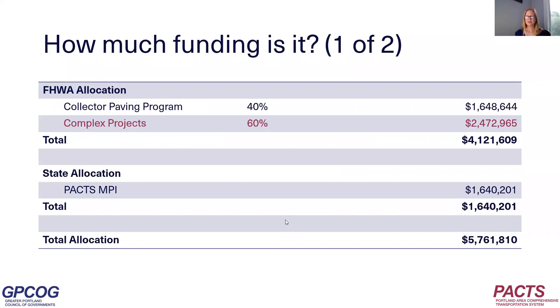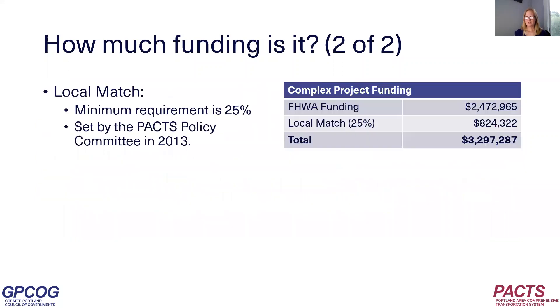How much funding is it? It's about $2.5 million in FHWA funds. Any city, town, or agency that receives some of this FHWA funding is required to also provide some of their own funding — that's the local match. For the most part, the minimum requirement is 25% local funding. So when you add that in, we have about $3.3 million for complex projects.